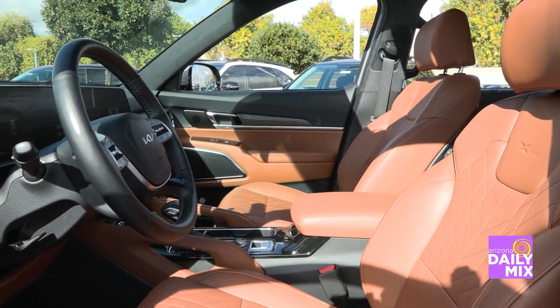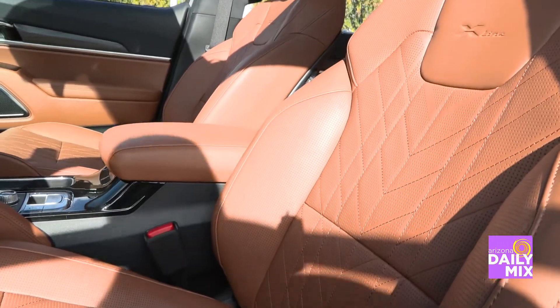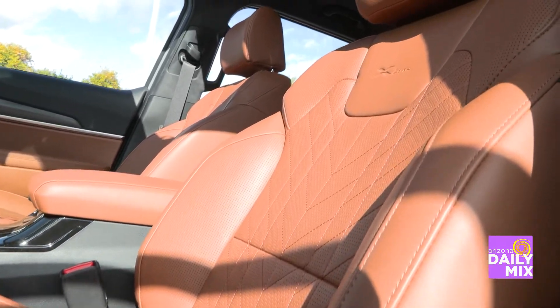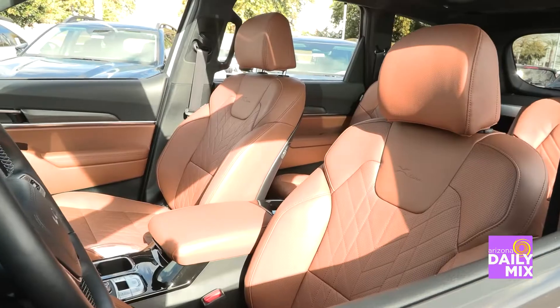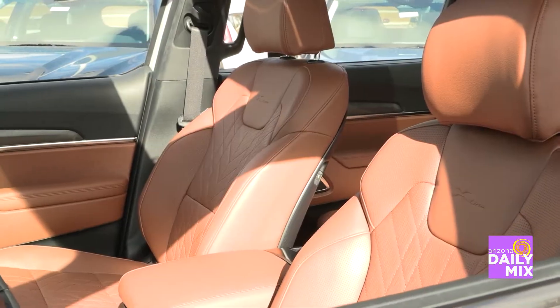Looking inside, the first thing I see is that brown Nappa leather. That new brown Nappa leather is amazing in these Tellurides — super comfortable for long road trips, and the seats are now heated and cooled. One thing they added this year is the lateral thigh support at the front of the driver's seat that extends out to the back of your knees.